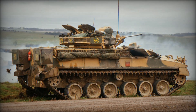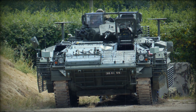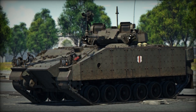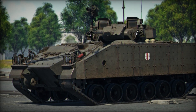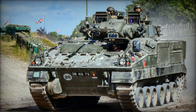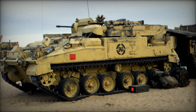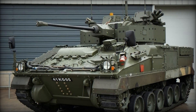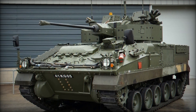While the British version of the Warrior has been the most widely used, a variant known as the Desert Warrior was developed for the Kuwaiti Army. This version was equipped with an American-made turret, which included a 25mm Bushmaster chaingun and TOW anti-tank missile launchers, tailored to operate in the harsh desert environments of the Middle East. In total, 254 Desert Warriors were delivered to Kuwait between 1994 and 1997, providing a modern flexible fighting vehicle that shares many of the same qualities as the British Warrior, including its durability and combat effectiveness.